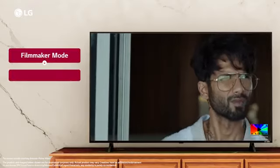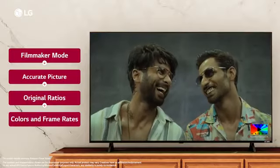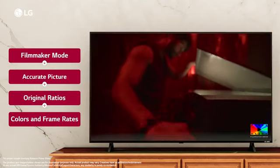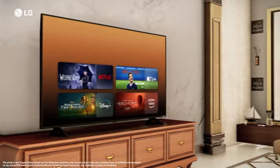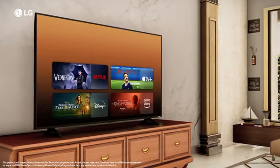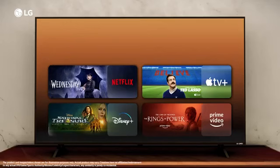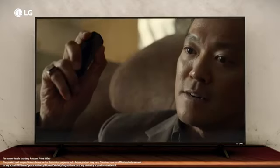The Filmmaker Mode brings the cinematic experience into your home by turning off motion smoothing and giving you a realistic image by maintaining the original ratios, colors and frame rates, displaying what the director originally meant for you to see. Enjoy your favorite content with the biggest streaming platforms directly on LG QNET 83 TV — Netflix, Disney Plus Hotstar, Prime Video, Apple TV Plus and many more channels for limitless on-demand content.